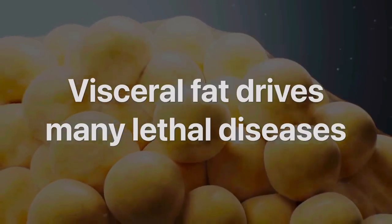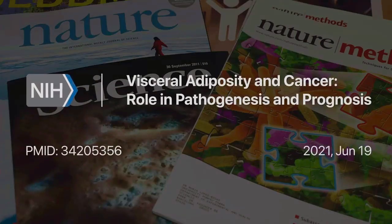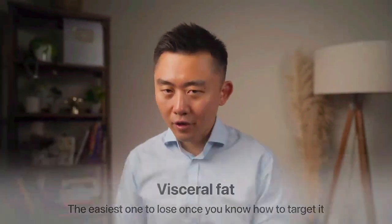You can lose a lot of weight and still be stuck with belly fat. That's because abdominal fat isn't just under your skin — it's also visceral fat packed around your internal organs, like your stomach, liver, and pancreas. This is the fat that drives many chronic conditions slowly killing us today, including diabetes, fatty liver, heart disease, and even cancer. But the good news is that while visceral fat is dangerous, it's also the easiest fat to lose once you know how to target it.